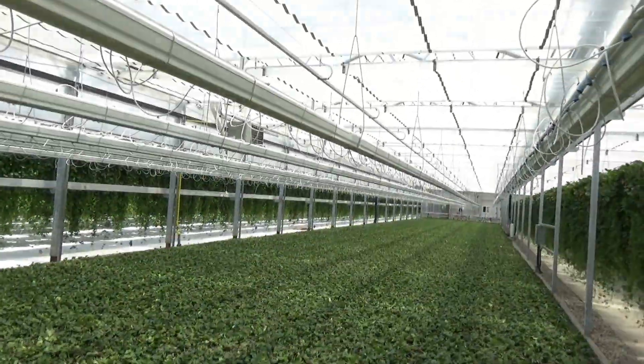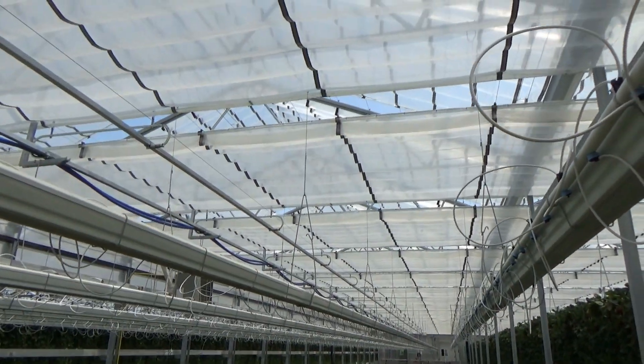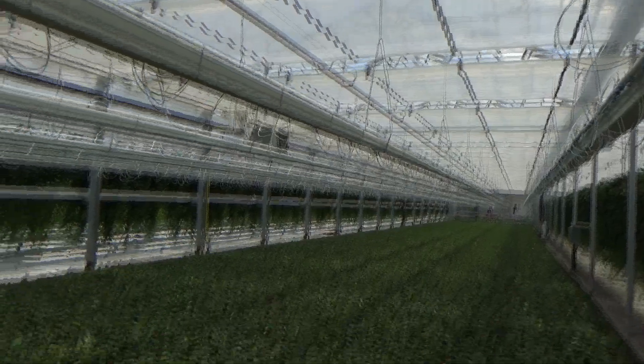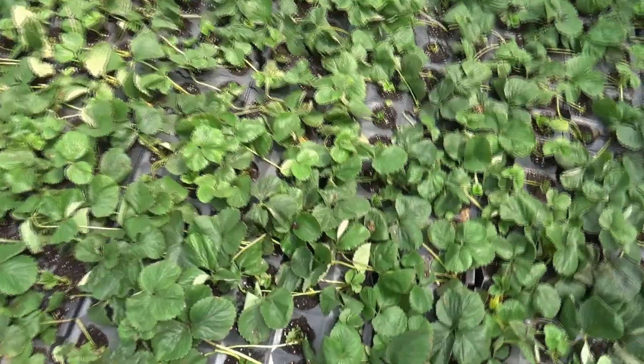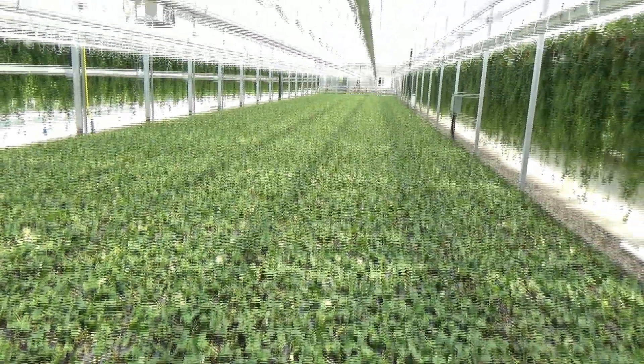The roof and internal curtain were retracted at sunrise until approximately nine o'clock in the morning, which is helping to dry off the leaves and prevent foliar disease, since misting is being applied through the heat of the day.